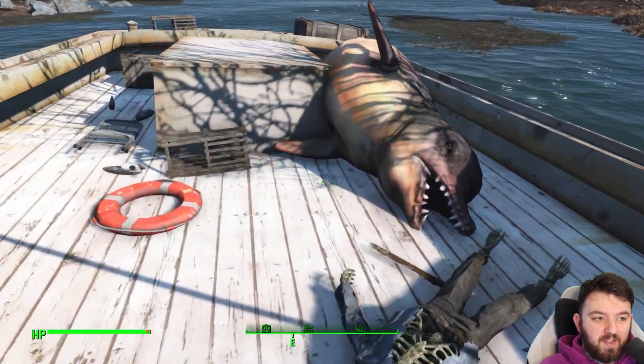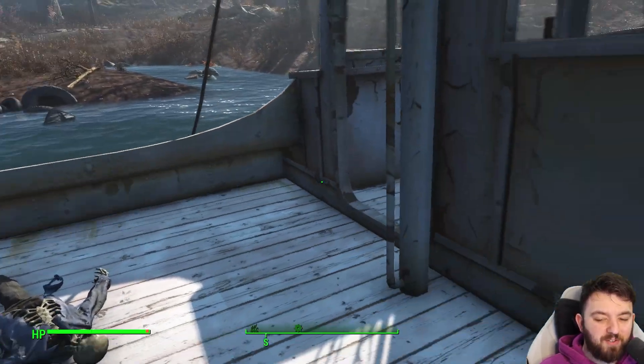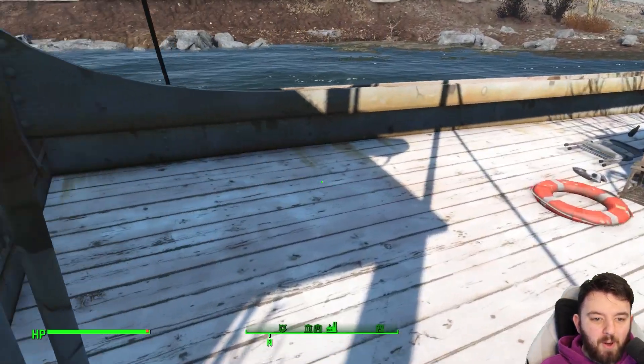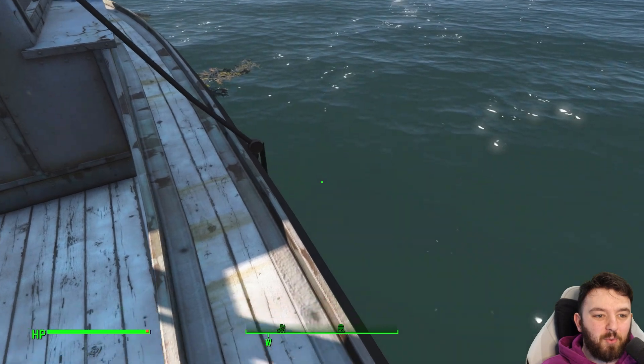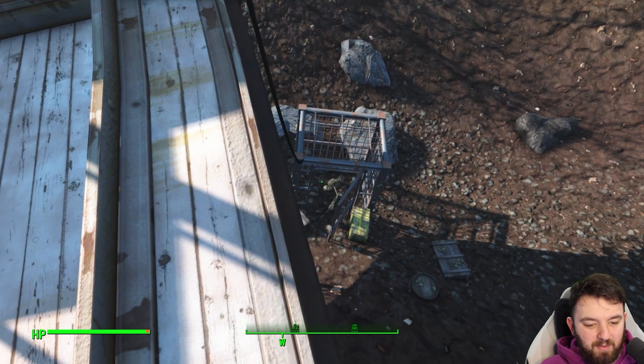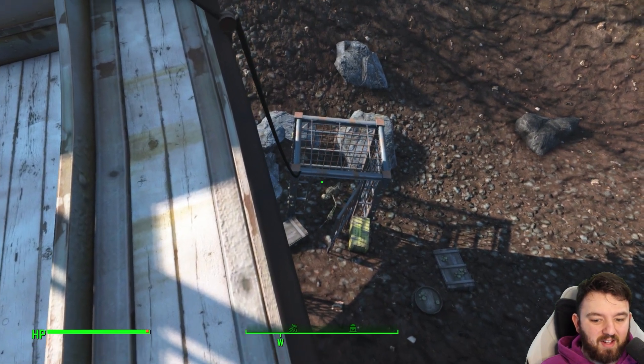I honestly believe this is a Jaws reference, just given the whole scene they've set up here. But what gets even more interesting is what is underneath the vessel if we toggle the water away — very easy to miss this. There is a cage with a wee skeleton inside.